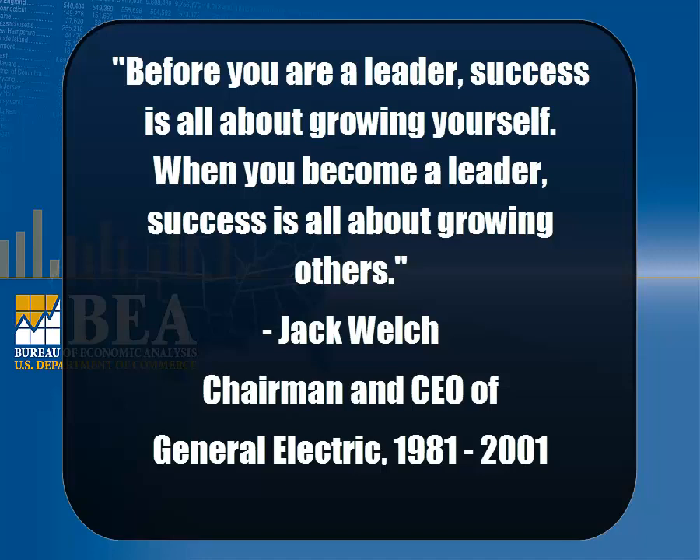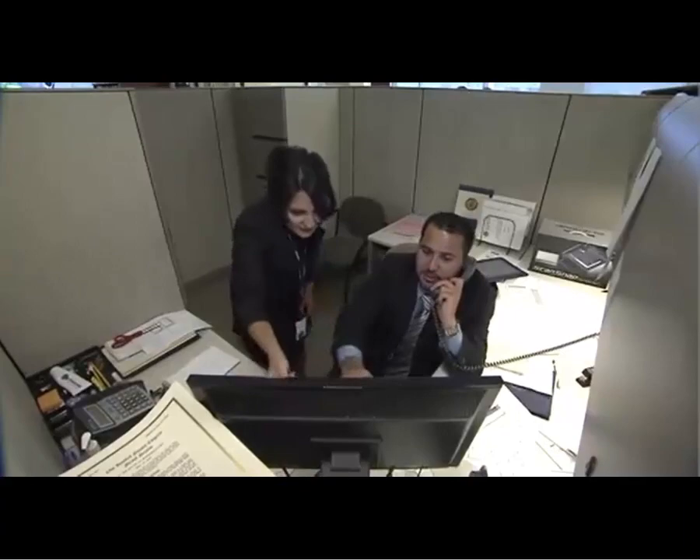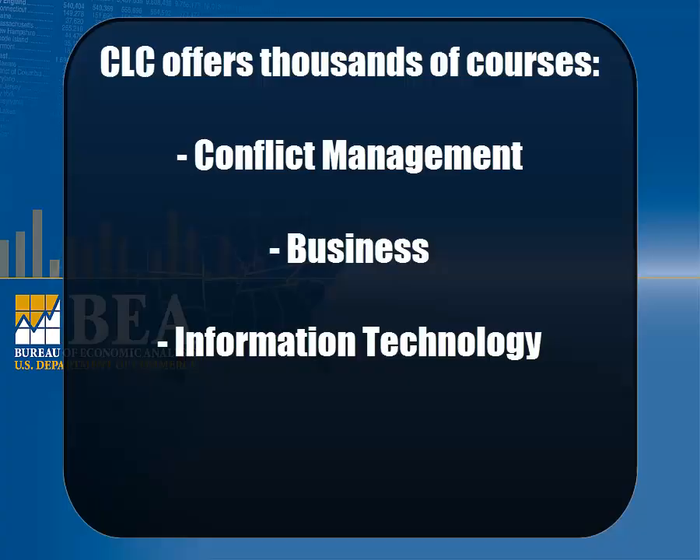Former General Electric Chairman and CEO Jack Welch once said, 'Before you are a leader, success is all about growing yourself. When you become a leader, success is all about growing others.' Whether you're an employee looking to develop new skills, an aspiring leader, or a seasoned supervisor, the Commerce Learning Center is a professional development resource for all BEA employees.